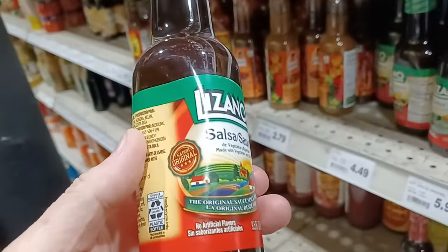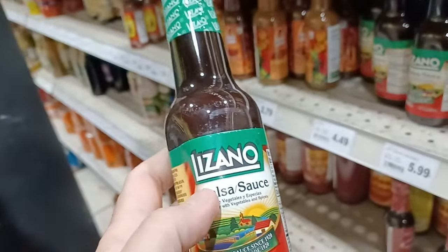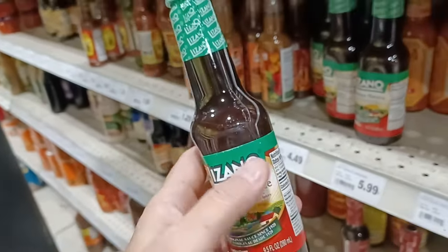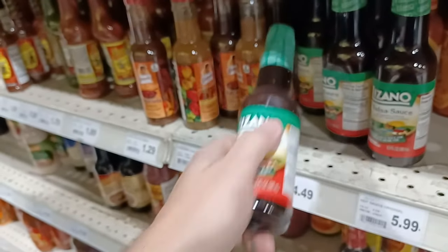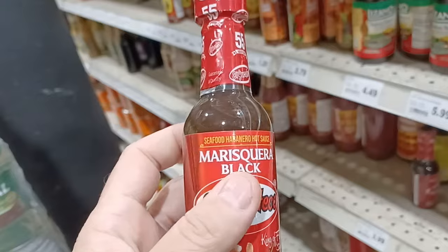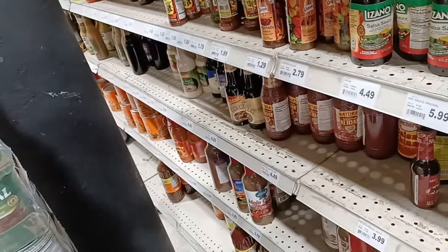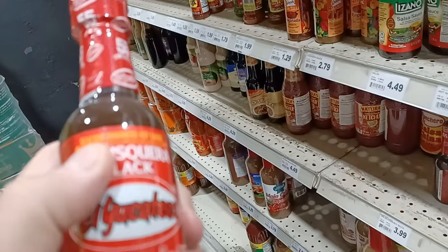Now this Lizano — I believe this is a Costa Rican sauce. That logo looks familiar. Comment below if you know — I think I had a guy in Amsterdam, New York who had a store and he had this same Costa Rican hot sauce logo. He used to bring it back from Costa Rica and put it in his store. I'm kind of interested in these, but I don't like that they're in plastic. If they're in plastic, that usually means they have a lot of preservatives because they can't do the hot fill and hold method. This one is a seafood habanero hot sauce.